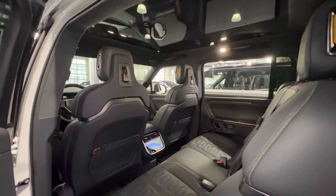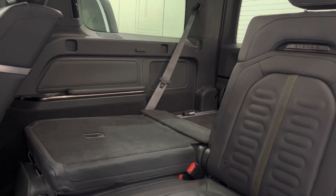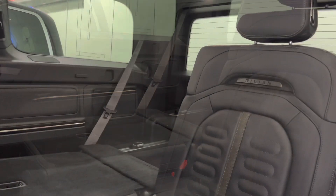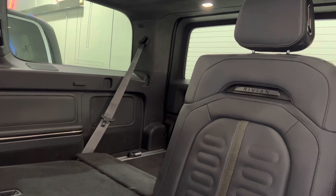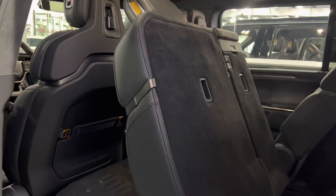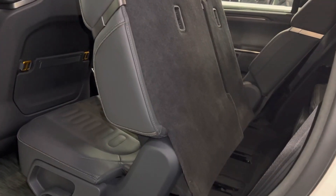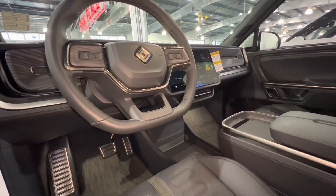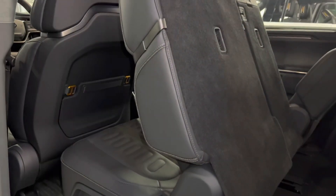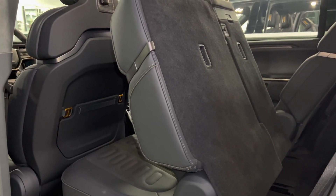The first thing I love about this R1S is that this is a full-size seven-passenger electric SUV. Behind the third row seat you get 17.6 cubic feet of cargo space. With the third row folded down you get 46.7 cubic feet, and with the second row also folded down you get over 88.6 cubic feet of cargo space.